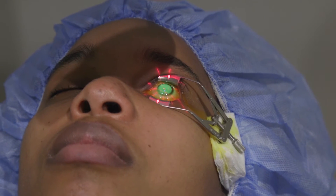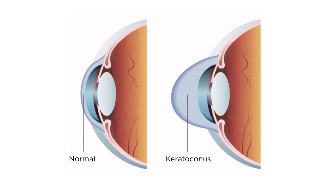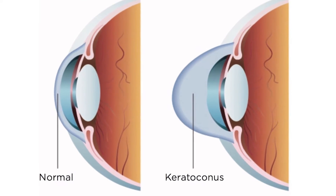We're really excited that we can offer collagen crosslinking here at New York Eye and Ear, because it really changes the way we manage patients with keratoconus. Keratoconus is a progressive disease of the cornea where the tissue thins and ultimately causes scarring — it can be as severe as causing blindness.